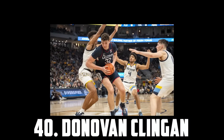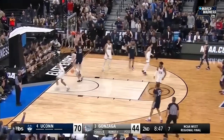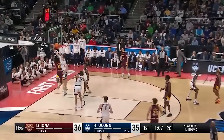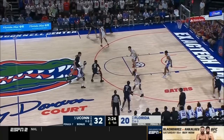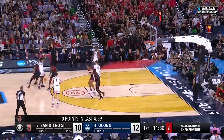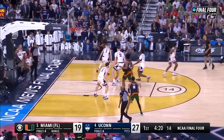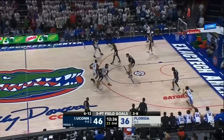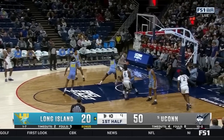At 40 I have Donovan Klingin, the 7'2 freshman out of UConn. Klingin's a monster shot blocker with incredible timing and instincts, and he posted an absurd 14.4 block percentage this season. He's also a phenomenal rebounder and a super efficient inside scorer. I think there's a decent chance he returns for his sophomore year, but with the recent success of Walker Kessler, I think Donovan Klingin is someone who could fill a similar role in the NBA. So even having him at 40 might be a bit low.